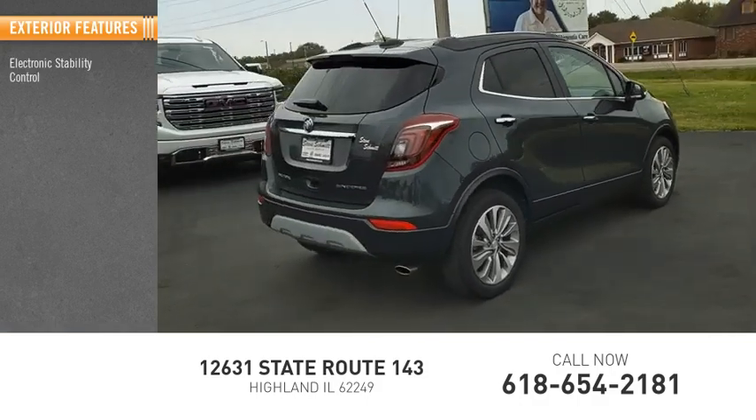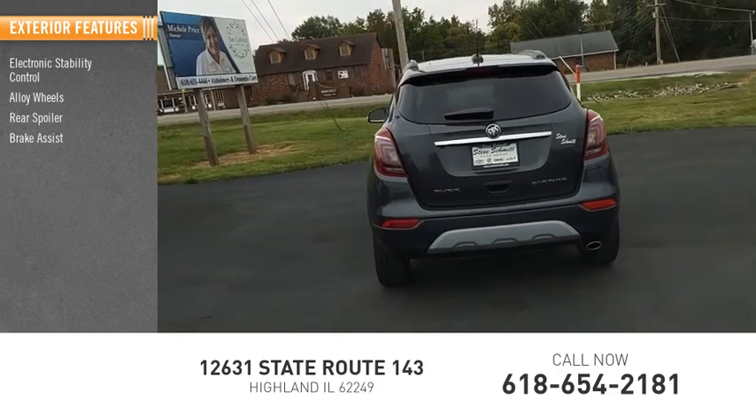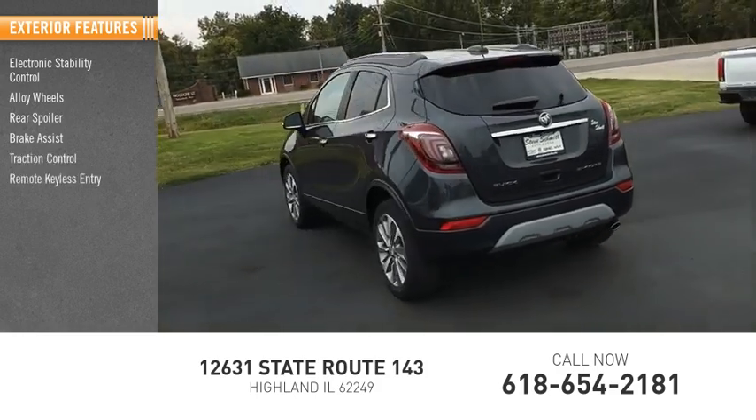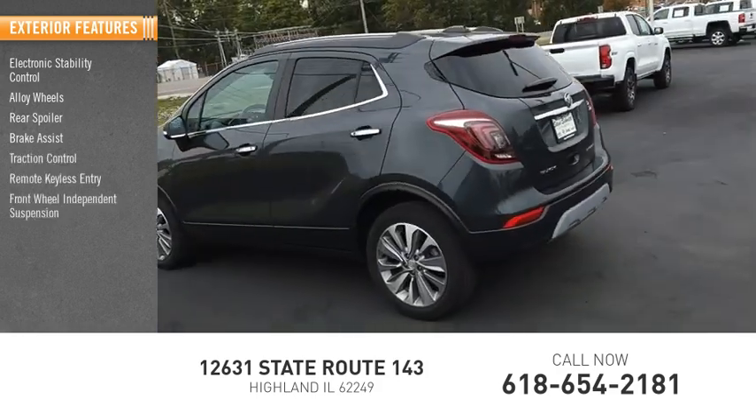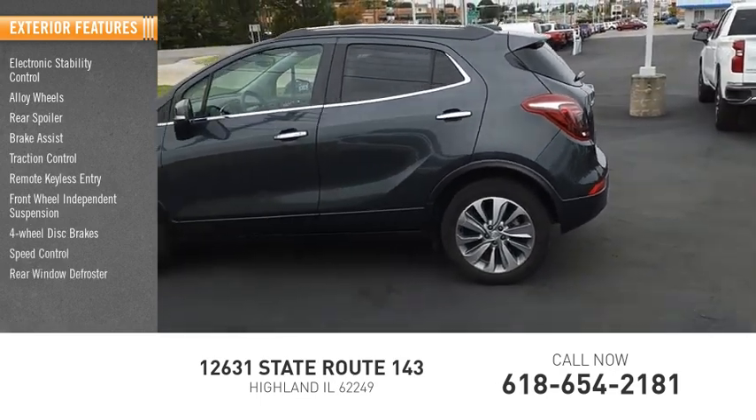Electronic stability control, alloy wheels, rear spoiler, brake assist, traction control, remote keyless entry, front-wheel independent suspension, four-wheel disc brakes, speed control, rear window defroster.